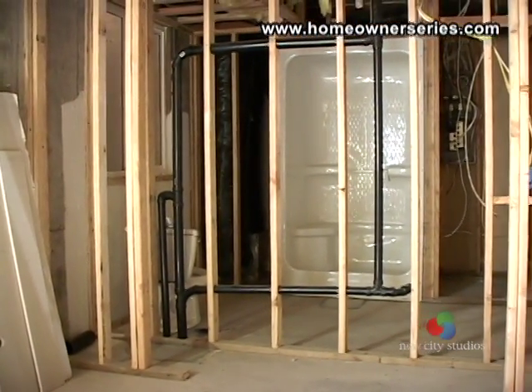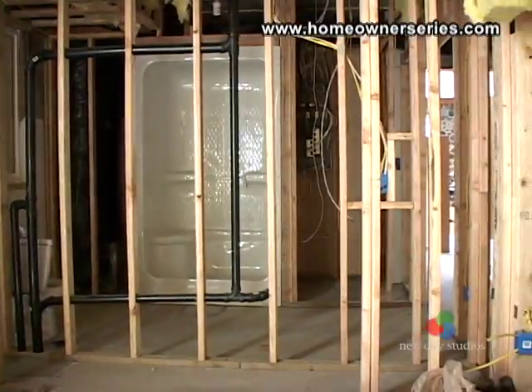Lastly, if you live in an area that is susceptible to radon gas, make sure that you have a proper radon ventilation system installed.